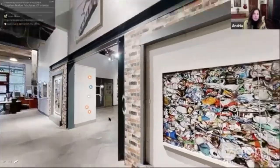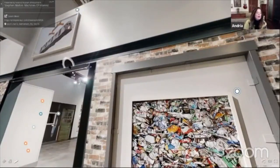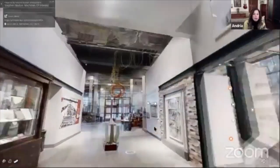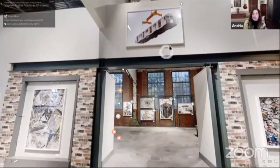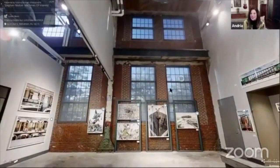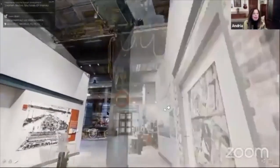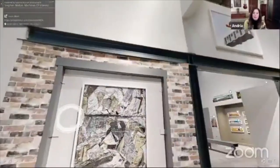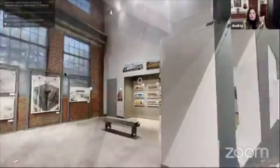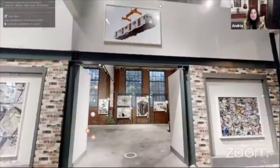Returning to the artificial reefing project, we ask our visitors to look up at a very cool piece called Mind the Gap. This is probably another one of your iconic pieces.